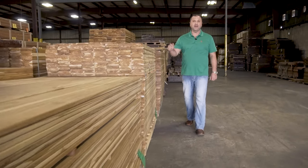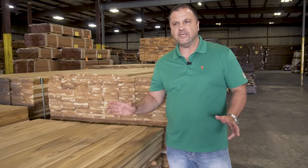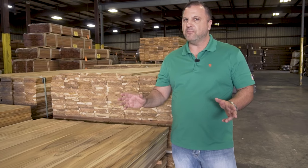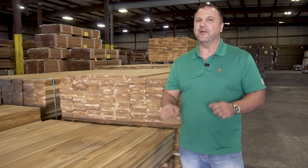Hi, I'm Rob Pelk, founder of AdvantageLumber.com. Today we're at our Florida sawmill where we produce most of our exotic decking hardwood line. We've added genuine teak to that lineup. This load is FSC certified and plantation grown, so it doesn't get any better than that.